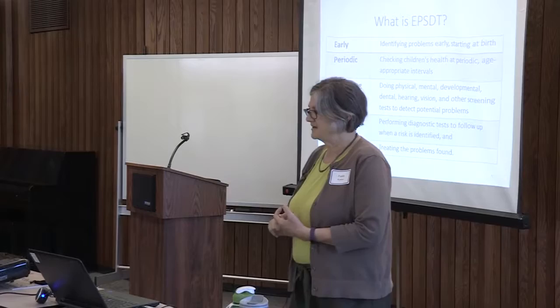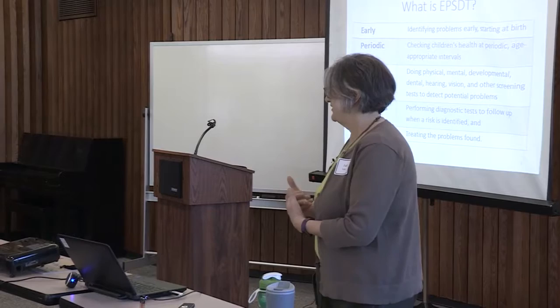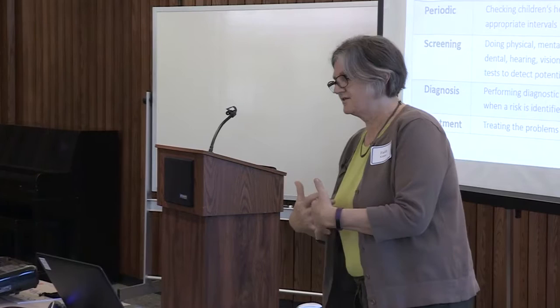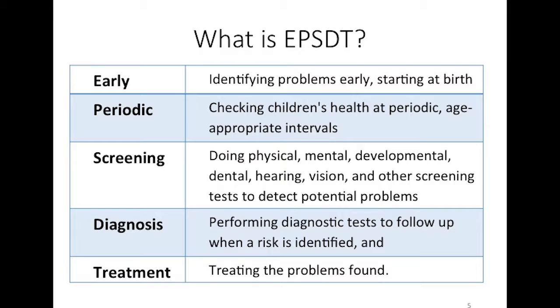EPSDT is a federal program that began in the 1960s when Medicaid became part of the federal program. Each state has its own version, and our version is Child and Teen Checkups. EPSDT stands for 'early' because we want these preventive health screenings to begin at birth. The earlier we do the screenings, the quicker we identify concerns and get treatment, and the earlier the child gets treatment, the better the outcome.